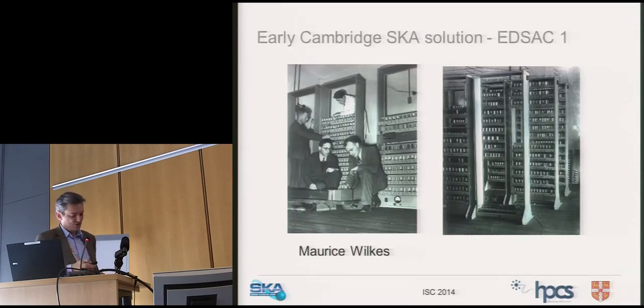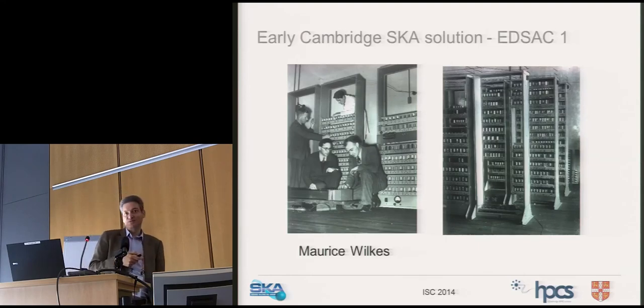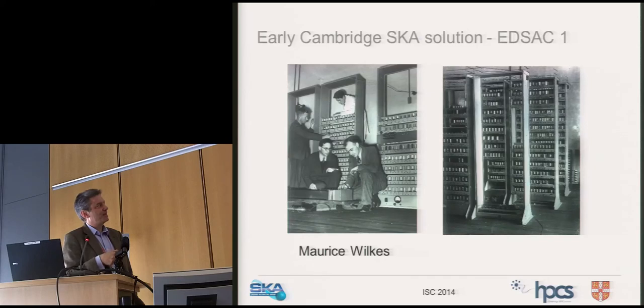In Cambridge we love harking back to our history. Maurice Wilkes designed a machine called EDSAC — the first system to have electronic memory, stored in a vat of mercury. That cutting-edge machine was created in Cambridge for radio astronomy purposes. And now today we're doing something similar with the SKA — a nice historical loop.